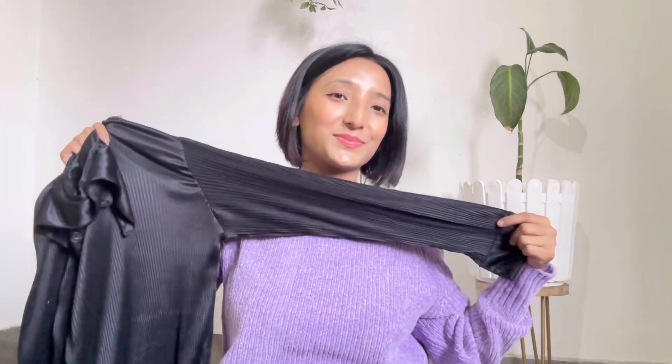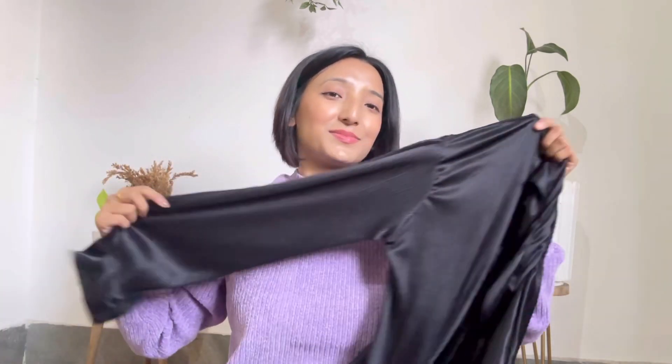This is the matching top for the set — I just love it! They were quoting 1000 rupees for the set but I bargained it down to 500 rupees. So this set is only 500 rupees — absolutely love it!